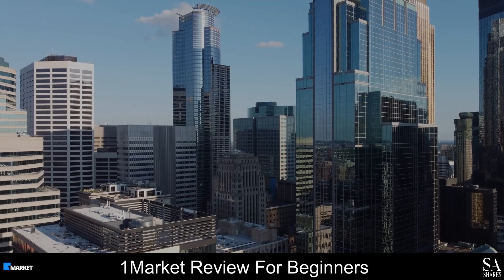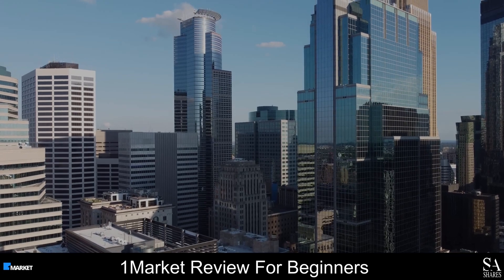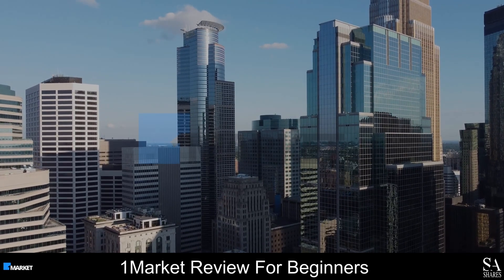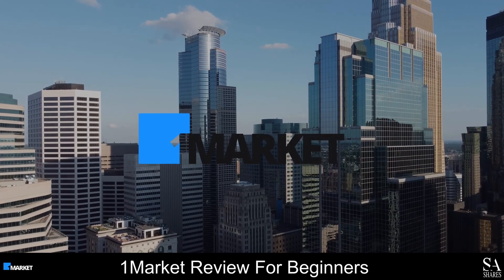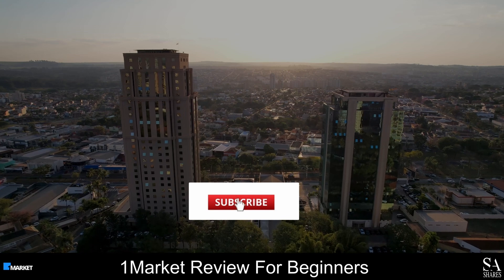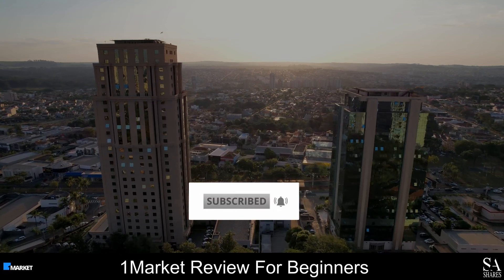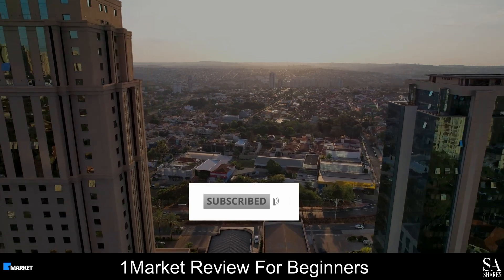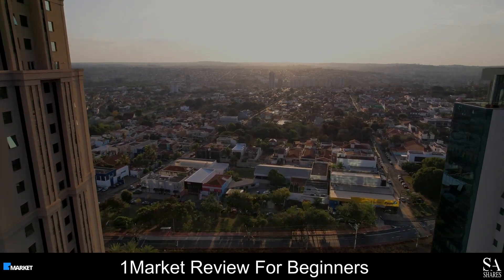Hi Traders, this is Jason from SAShares and today we are going to be taking a look at OneMarket. Be sure to like this video, subscribe to our channel and don't forget to click that notification bell to stay up to date with our latest videos. Let's get into it.